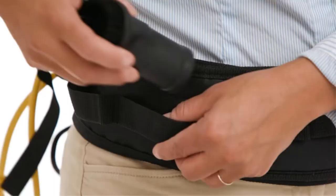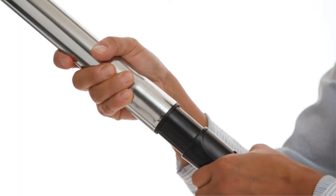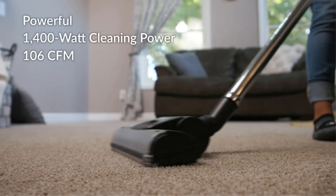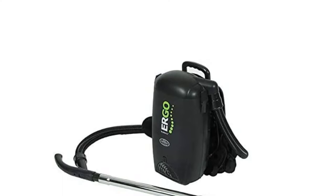HEPA filtration captures up to 99.97% of chemicals, bacteria, bug feces, and allergens. Also, the vacuum has a large 8-quart capacity, meaning you can remove bed bugs from several locations without replacing the HEPA bag. Apart from bed bugs, this vacuum is ideal for all kinds of insects and parasites such as dust mites, roaches, spiders, ants, and bees. It can be used virtually anywhere — in homes, cars, schools, hospitals, and commercial and industrial buildings.